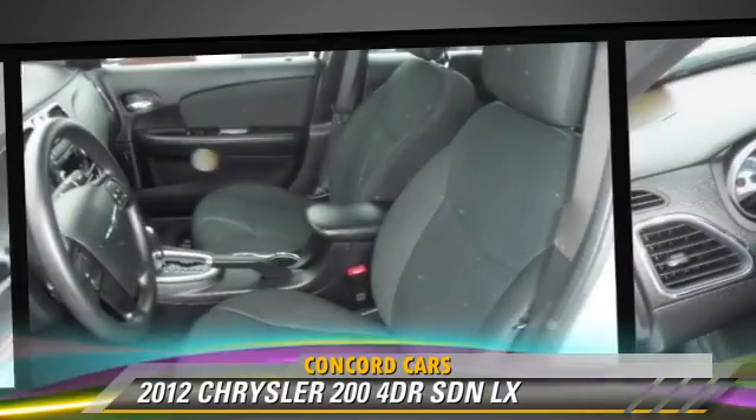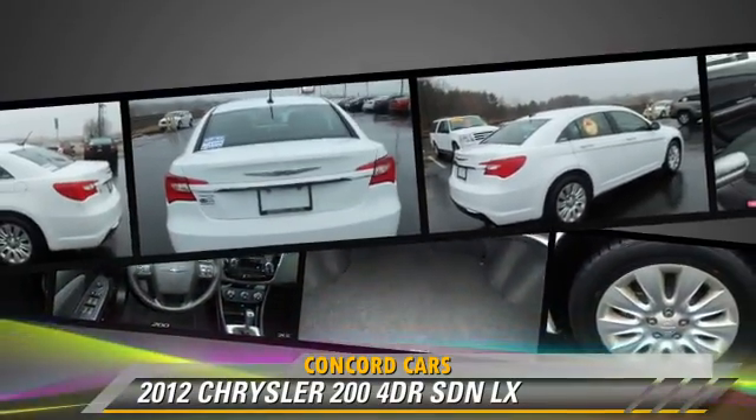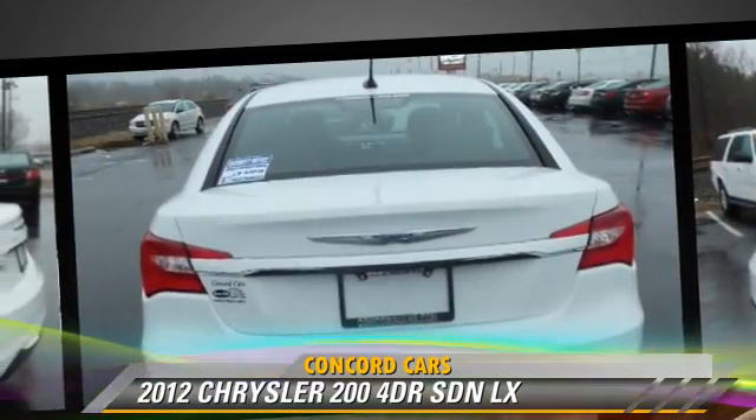Safety features include side airbags, stability control, and four-wheel ABS. Comfort and convenience features include power door locks, power windows, and heated power mirrors.